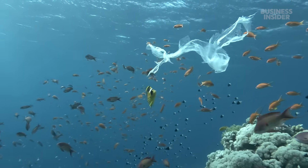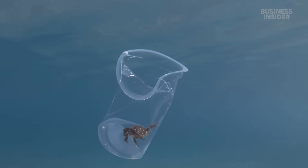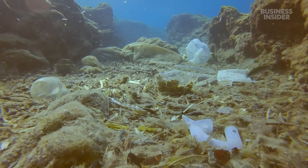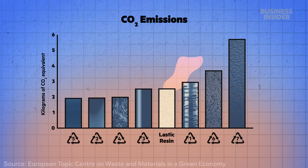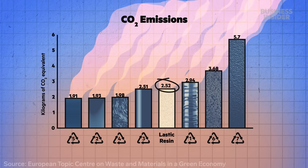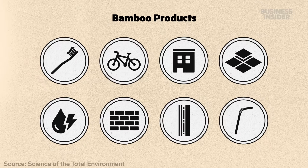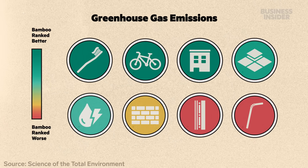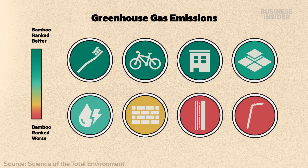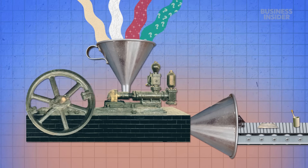The faster a product breaks down in nature, the less time it has to harm or entangle an animal. But there's more to environmental impact than biodegradability, like energy usage. Lastic shared a study showing its production emissions aren't that different from regular plastic, but said it's just a rough estimate. Other research looked at more than a hundred different bamboo products and found most of them had lower emissions than similar items made of other materials including plastic — mainly because the bamboo items took less energy to make.